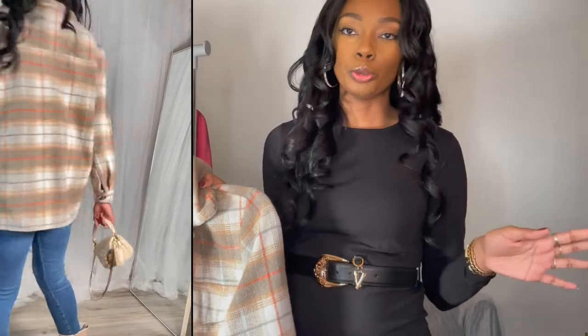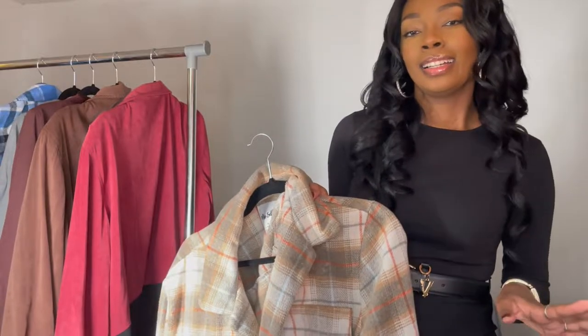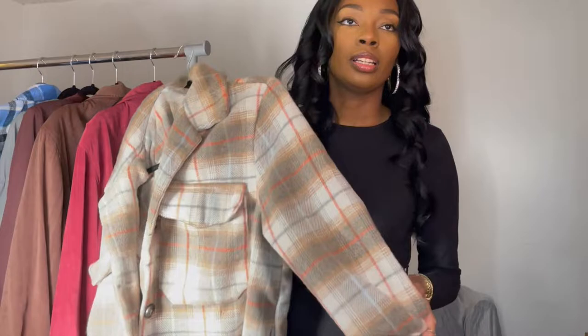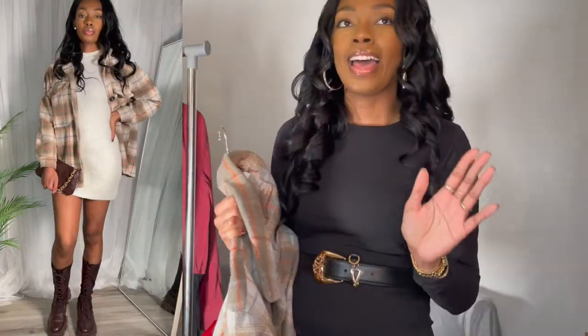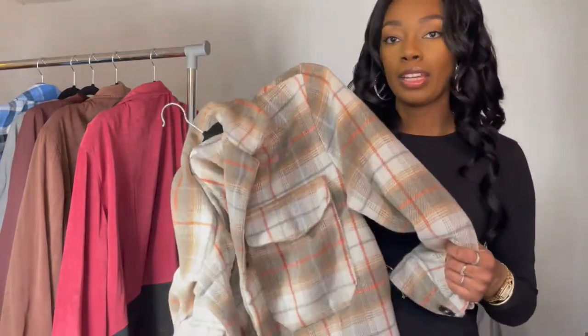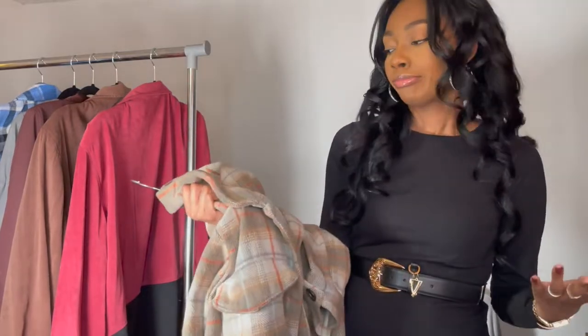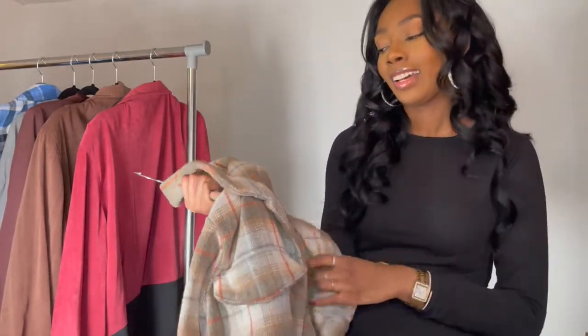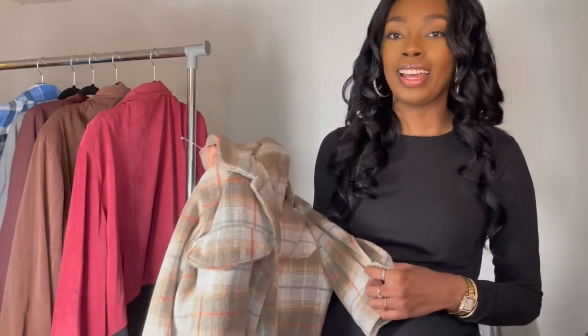They're like the Chloe Betty dupes — I'll link those down below if you're interested. I got them first to see if I actually wanted the Chloe boots, but I think I'll pass on it. The dupe works just as good. Other ways this can be styled: you can wear it with a dress and some dark brown combat boots. I'll probably style that up with a dress and throw this on.